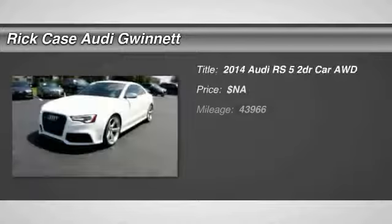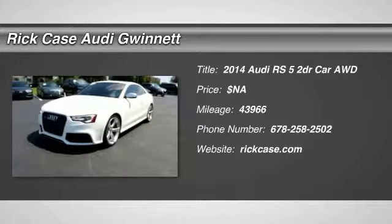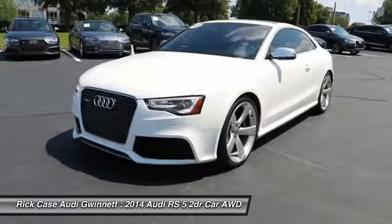The 2014 RS5. Don't think too hard — that's the key with the Audi RS5. Just get in and drive.